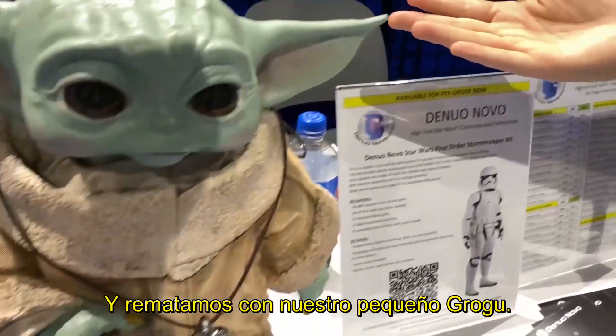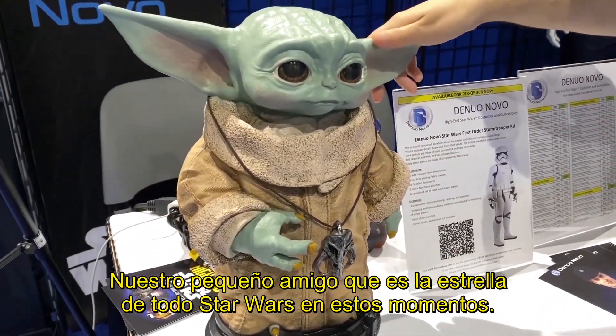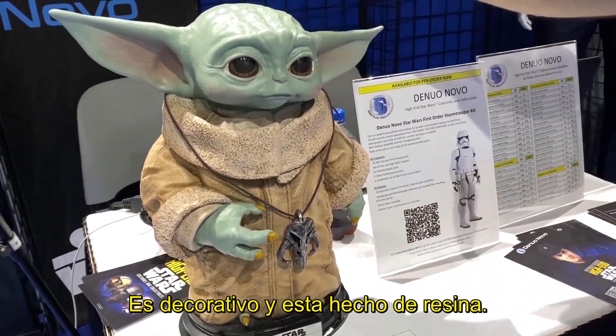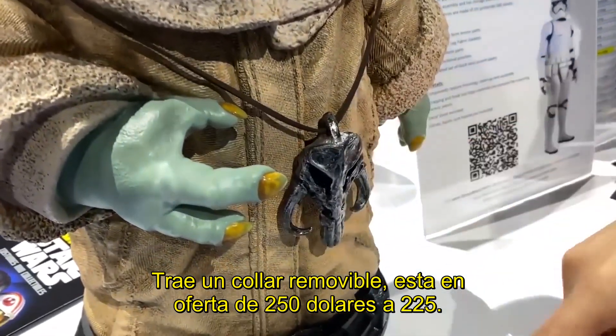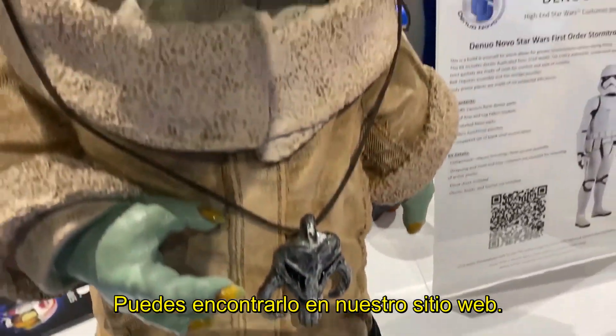And then we'll round it out with our little Baby Grogu — our favorite little friend who's pretty much the star of all things Star Wars right now. This is a home decor piece made of resin. He's got a removable necklace. He's usually $250, on sale for $225, and you can find him on the website as well.